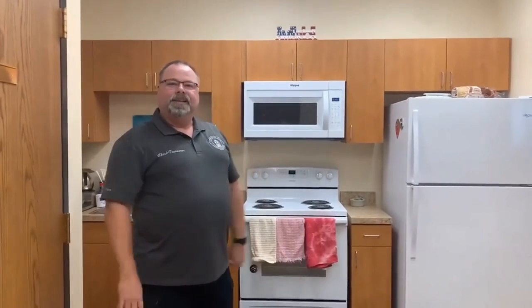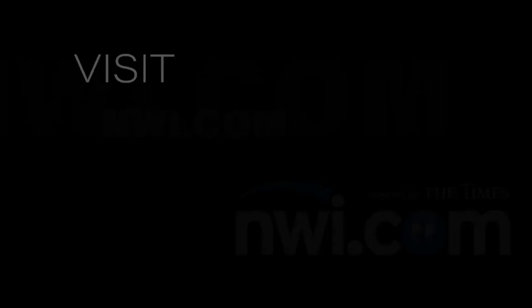Thanks for going on the tour. For more info, you can visit nwi.com.